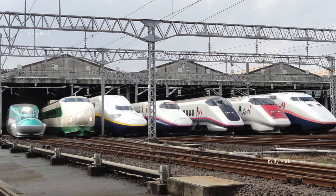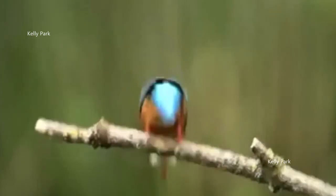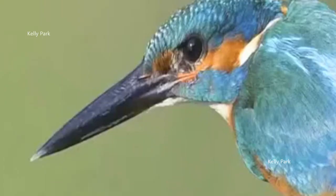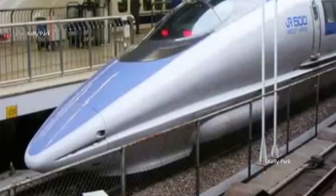Kingfishers are masters in travelling between the mediums of air and water with very little splash. Just like the Kingfisher, the Shinkansen bullet train is equipped with a long beak-shaped nose. This significantly reduces the amount of noise the train makes, but also uses 15% less electricity and travels 10% faster than before.